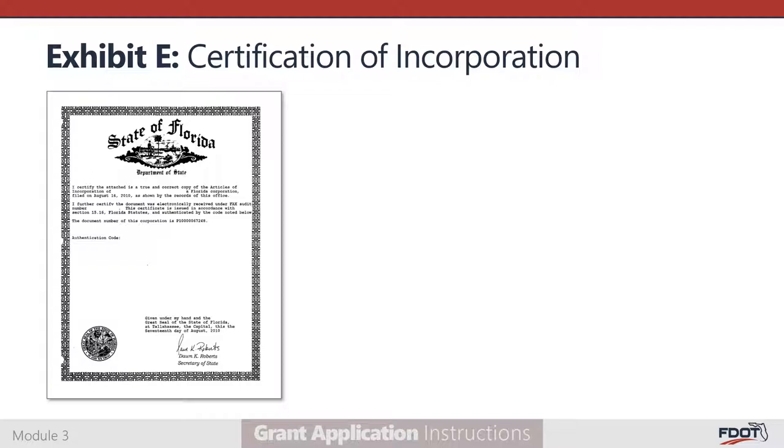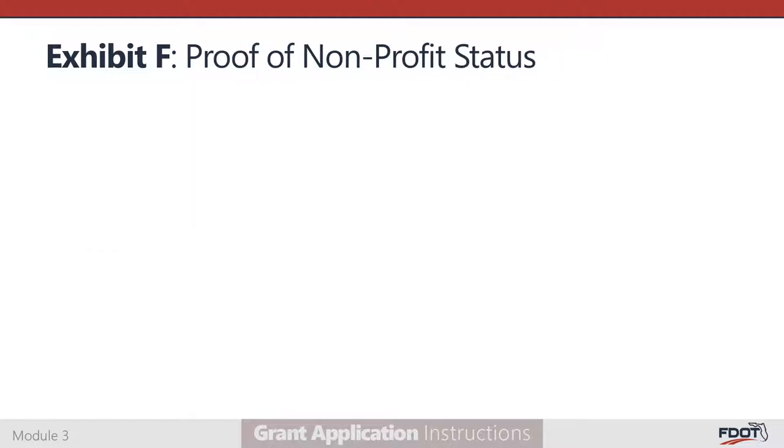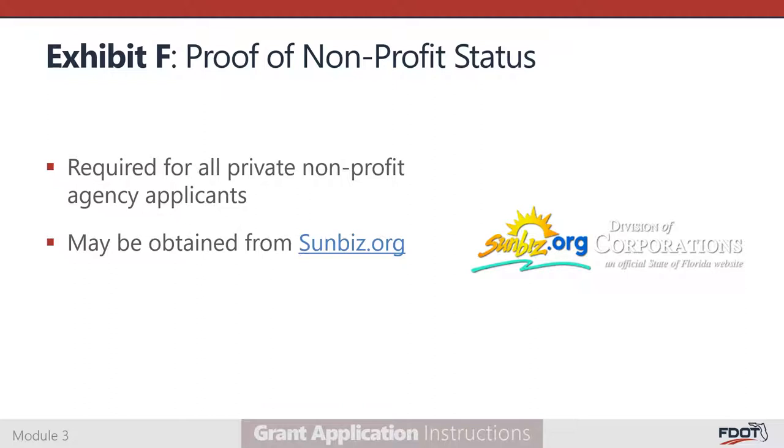Exhibit E is the Certification of Incorporation, required if you are applying as a first-time private nonprofit agency. You may submit the certification as a PDF or print and attach it in the correct sequence. Exhibit F is where all private nonprofit agency applicants must upload their proof of nonprofit status. If you do not already have this documentation on file, it can be obtained from the Florida Department of State's Division of Corporations at sunbiz.org.